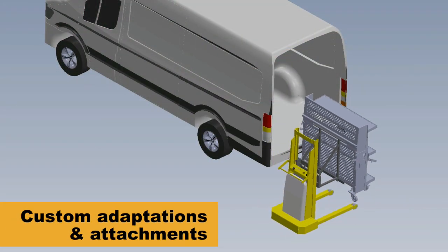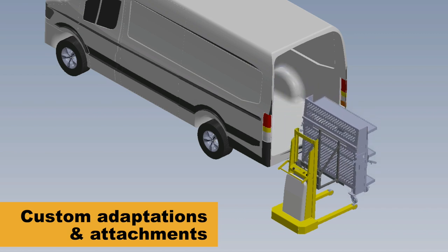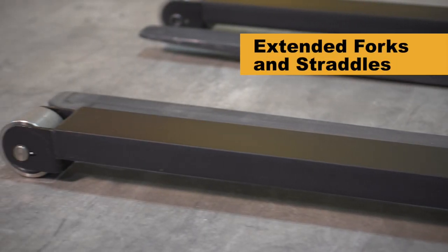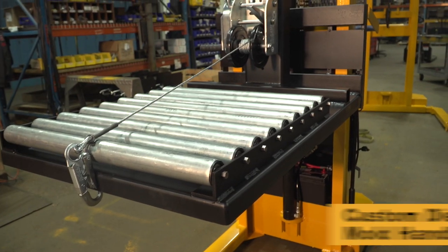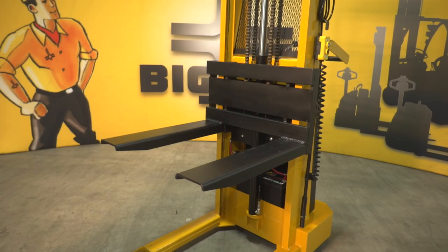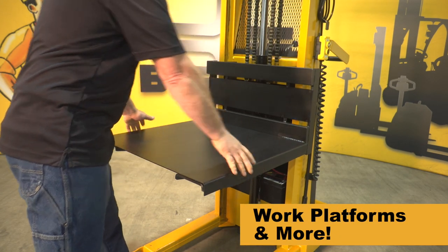Big Joe's engineering department and in-house manufacturing can also fully customize any IBH-based model, including extended forks and straddles for operations such as furnace loading, special attachments including custom-built die handling units, work platforms, roller beds, rams, hooks, and more.